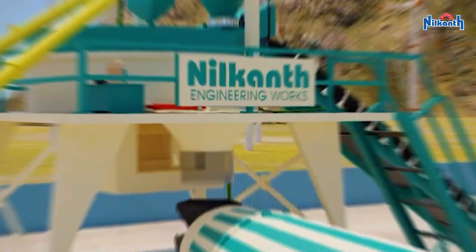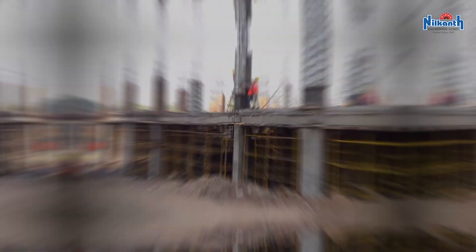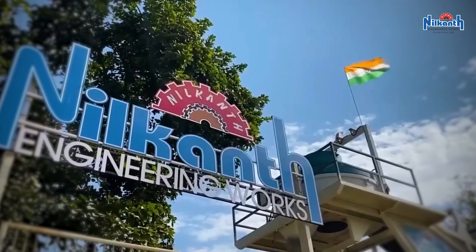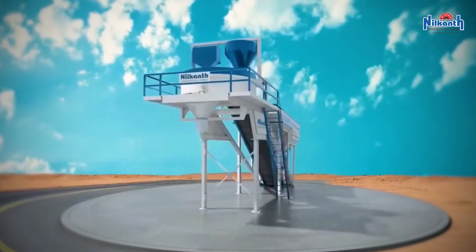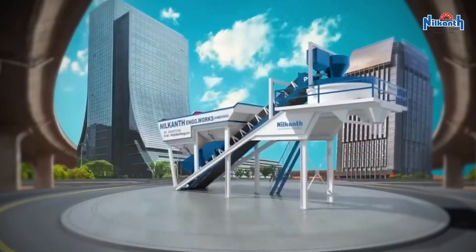RMC is not just a business — it's the backbone of development. With strategic planning, high-quality service, and operational efficiency, you can build a profitable enterprise while helping to build your city. With the right partner like Neil Kant Engineering Works, your journey from idea to execution becomes faster, smoother, and more reliable. Start your RMC journey today with Neil Kant Engineering Works.